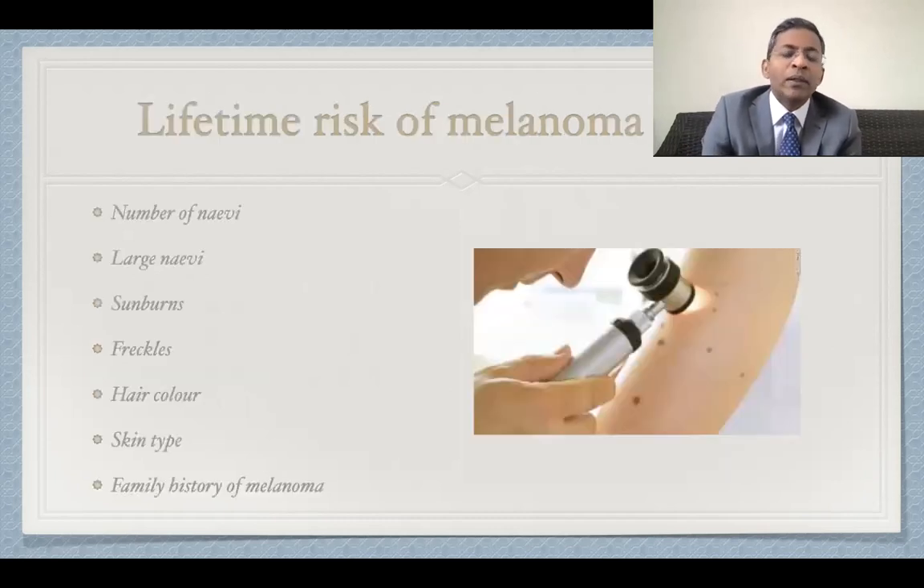Nevus count should not be considered alone, but rather as part of a more holistic approach. The lifetime risk of melanoma includes seven factors: the number of nevi, the presence of large nevi, a previous history of sunburns, presence of freckles, hair colour, skin type, and family history of melanoma. Interestingly, the number of nevi was confirmed as the strongest predictive factor. Note that all these factors are purely clinical and do not require any laboratory tests.